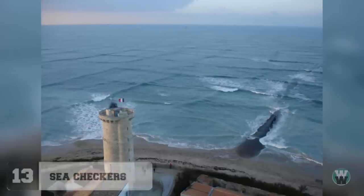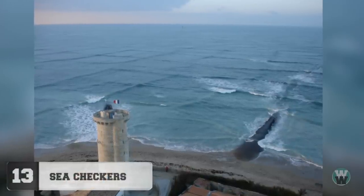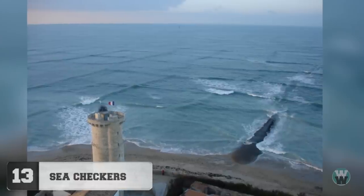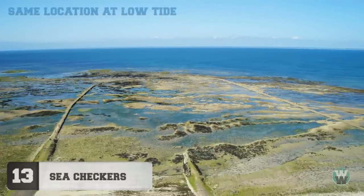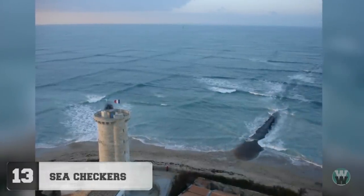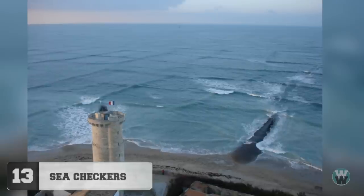Number 13: Sea Checkers. The photo of perfectly square waves is from the Isle de Rey in France. For a simple explanation of how it happens: waves normally travel with the wind, and getting the effect you see here requires an extremely specific set of circumstances in which the wind shifts direction while the waves keep coming from another direction.